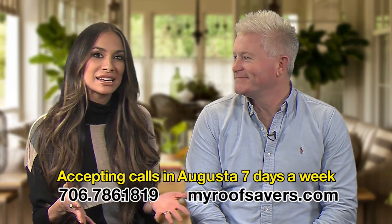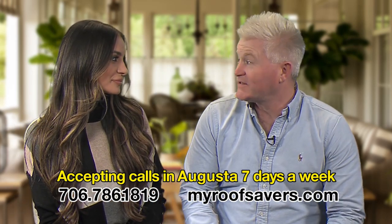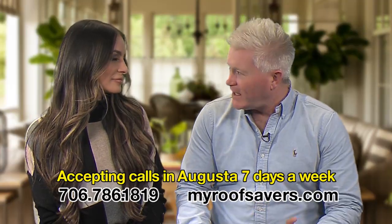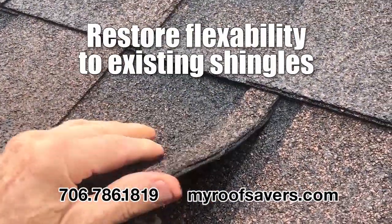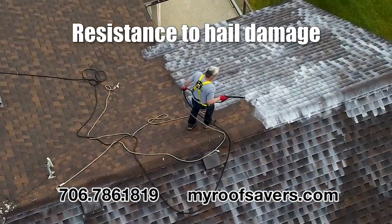Explain the roof rejuvenation process from Greener Shingles. Absolutely. Roof rejuvenation is the process of reintroducing the protective qualities to asphalt shingles, such as the flexibility, the granular adhesion, and also adding resistance to hail damage.